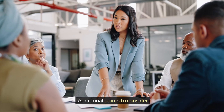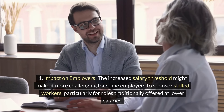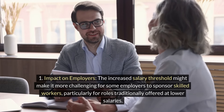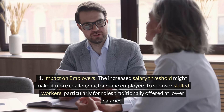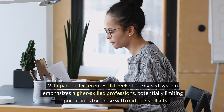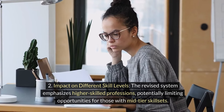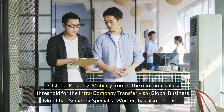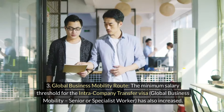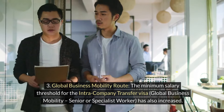Additional points to consider: The increased salary threshold might make it more challenging for some employers to sponsor skilled workers, particularly for roles traditionally offered at lower salaries. The revised system also emphasises higher-skilled professions, potentially limiting opportunities for those with mid-tier skill sets. Additionally, the minimum salary threshold for the intra-company transfer visa — the Global Business Mobility Senior or Specialist Worker route — has also increased.